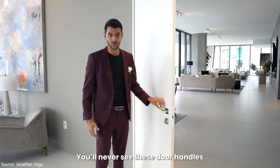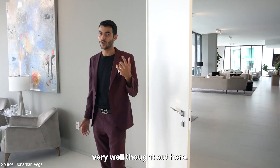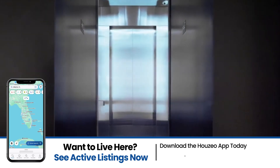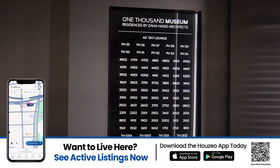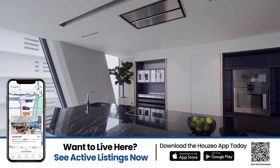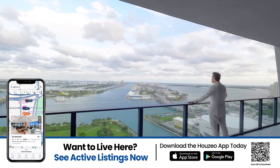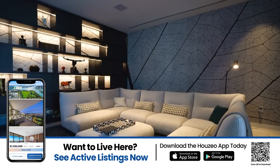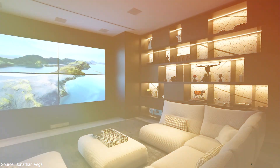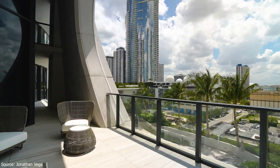You'll never see these door handles anywhere else. The attention to detail for everything is very well thought out here. Every residence has private elevator access that opens directly into the unit. No shared hallways, no interruptions. The residences feature sleek finishes, designer kitchens, spa-like bathrooms, and floor-to-ceiling glass — all pulling Biscayne Bay right into your living room. Each residence feels less like a condo and more like a mansion in the clouds. Wrap-around balconies let you lounge, dine, or just watch the sunset over the water.